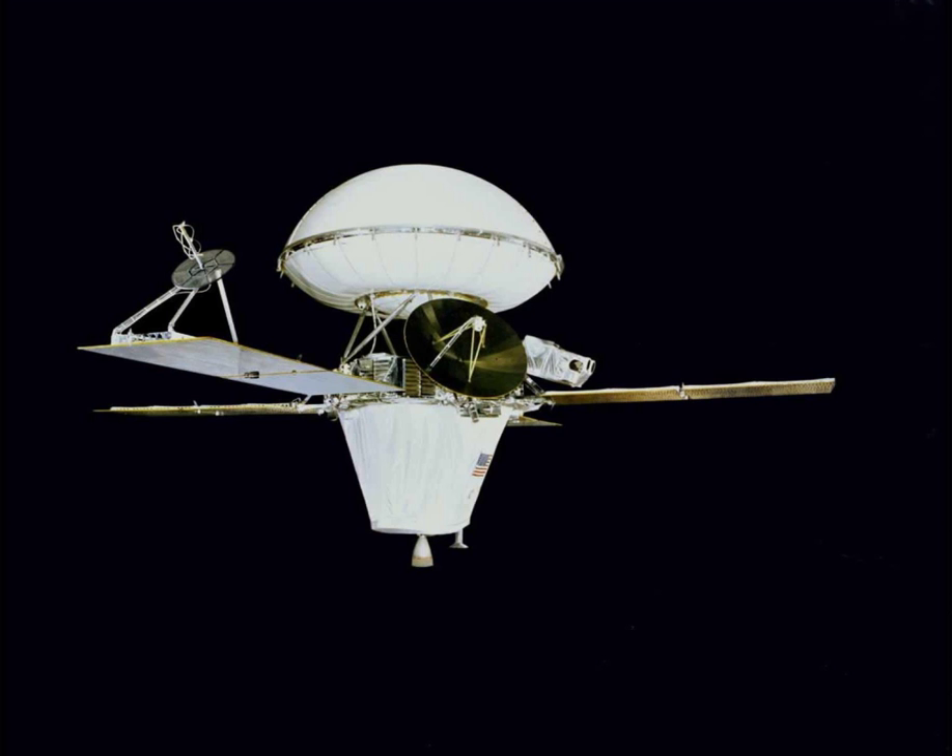The lander and its aeroshell separated from the orbiter on September 3 at 19 hours 39 minutes and 59 seconds UT. At the time of separation, the lander was orbiting at about 4 km per second. After separation, rockets fired to begin lander deorbit. After a few hours, at about 300 km altitude, the lander was reoriented for entry.